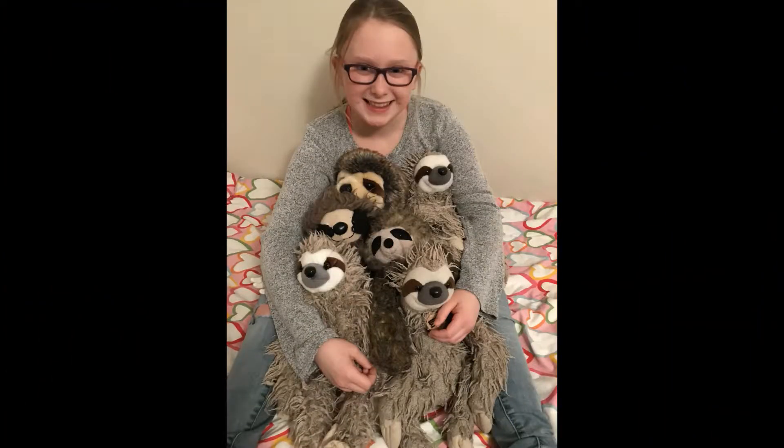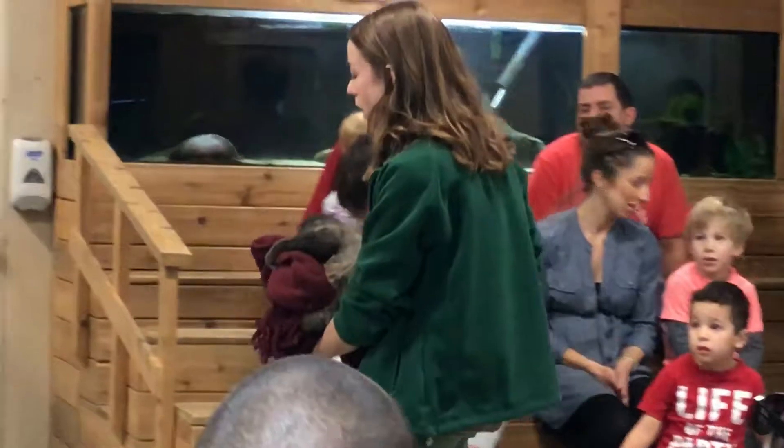Today we went to Little Ray's Reptiles. We went to see the baby sloth because Marissa has a little bit of an obsession with sloths. We got there just in time and we were able to pet him. That was pretty neat. Roger is a Linnaeus' two-toed sloth.